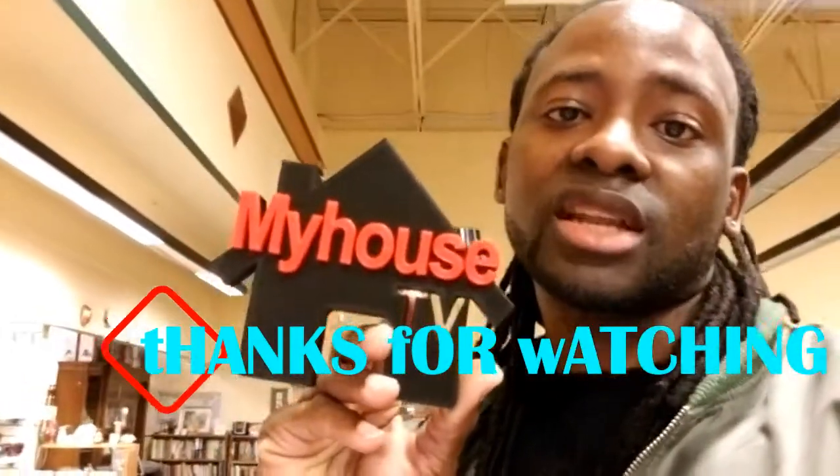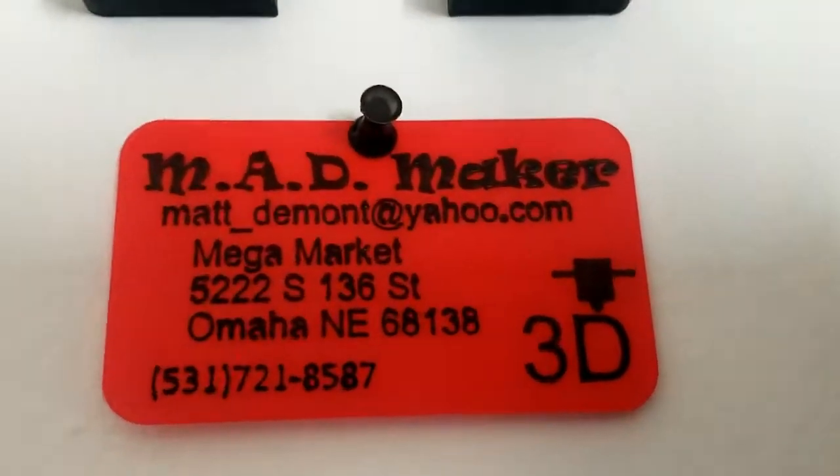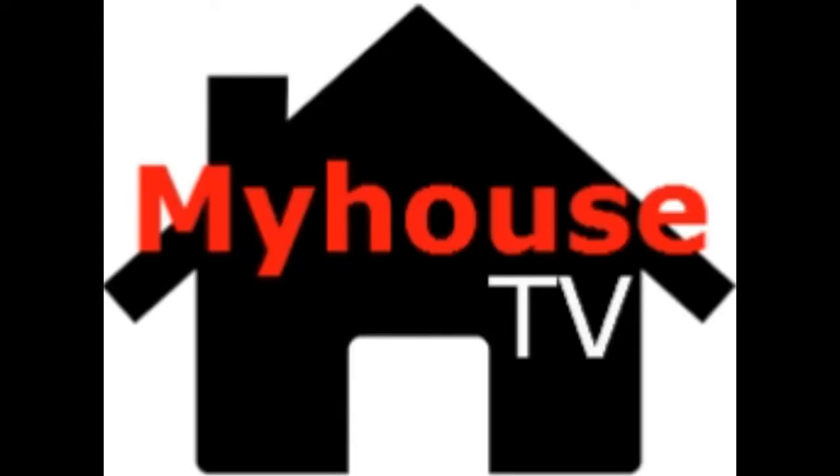All right, My House TV — I'm going to see you next time. Bye! Thank you.